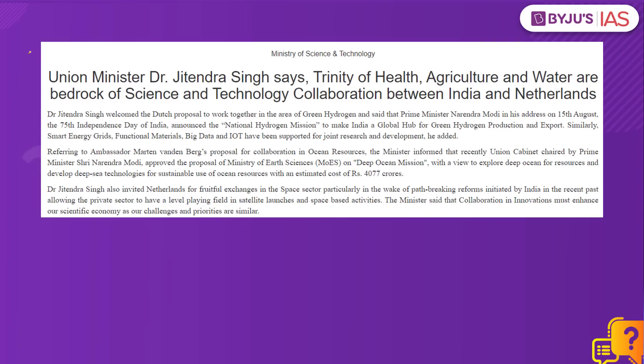This article in the PIB today has a reference to green hydrogen. Prime Minister Narendra Modi recently announced the National Hydrogen Mission in his Independence Day address. This mission aims to make India a global hub for green hydrogen production and export.